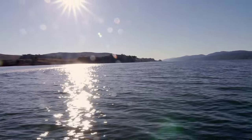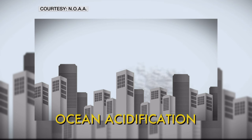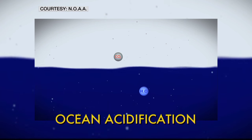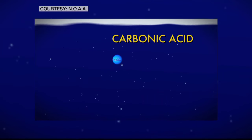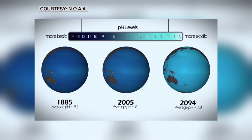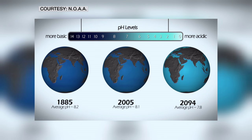The ocean is a tremendous sponge for carbon dioxide. About 30% of what we put into the atmosphere just gets soaked right into the ocean. That carbon dioxide that enters the ocean from our human activities changes the chemistry of the seawater — and that's what we call ocean acidification. Carbon dioxide is extremely soluble in seawater. As it moves from the air to the ocean, it binds with water molecules forming what's called carbonic acid, rapidly changing the chemistry and pH balance of the ocean.